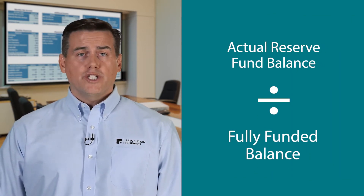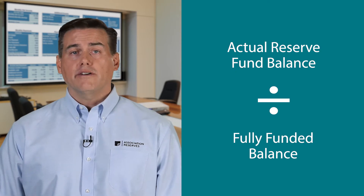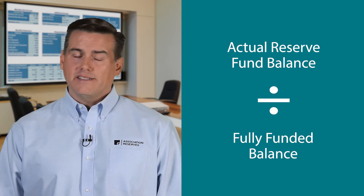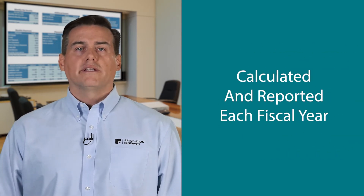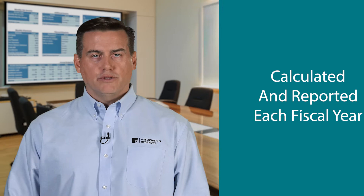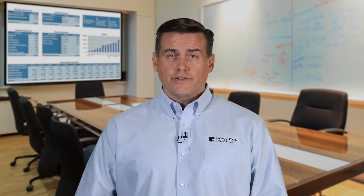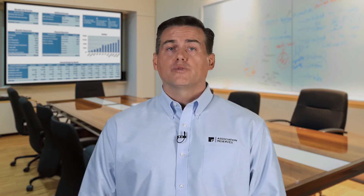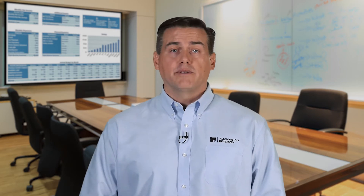Percent funded is simply the ratio of a property's actual reserve fund balance at a point in time to the calculated benchmark fully funded balance at that same point in time. It is typically calculated and reported at the beginning of each fiscal year. Percent funded will change each year as the reserve balance and fully funded balance fluctuate. The percent funded calculation is independent of funding plan objectives or calculation methods. Of course, the funding plan will influence whether percent funded increases, decreases, or stays the same in future years.